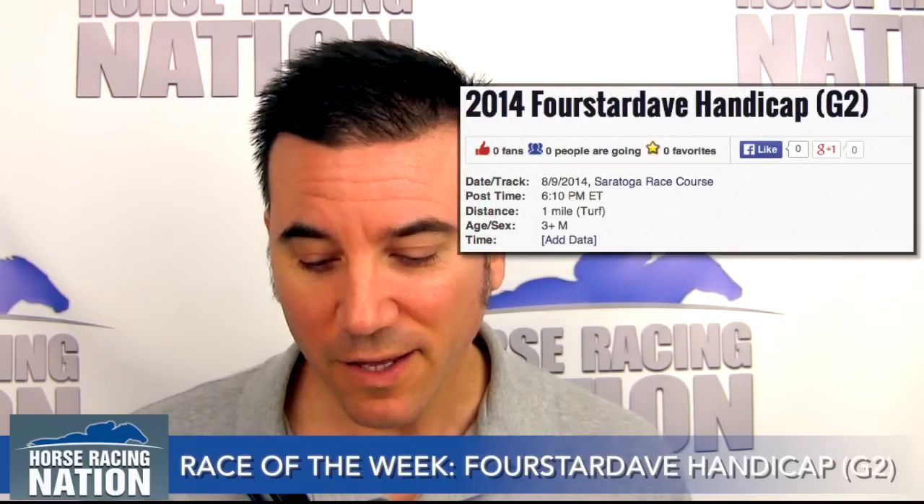Good afternoon. This is horseracingnation.com handicapper Jared Horak and this is the video feature race of the week. This week's feature race for Saturday, August 9th is going to be the 10th race from Saratoga, the grade 2 Four-Star Dave. It'll be three-year-olds and up and they'll be traveling one mile on the inner turf course. We have a six-horse field.